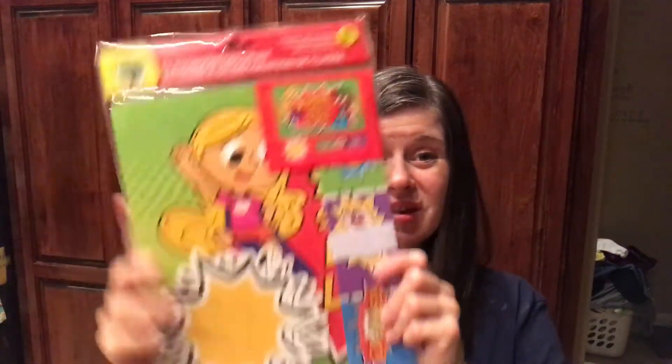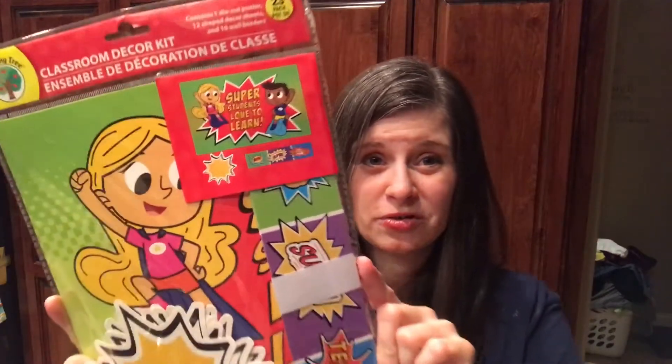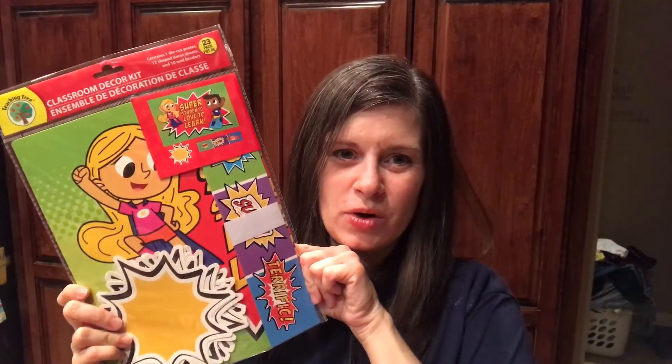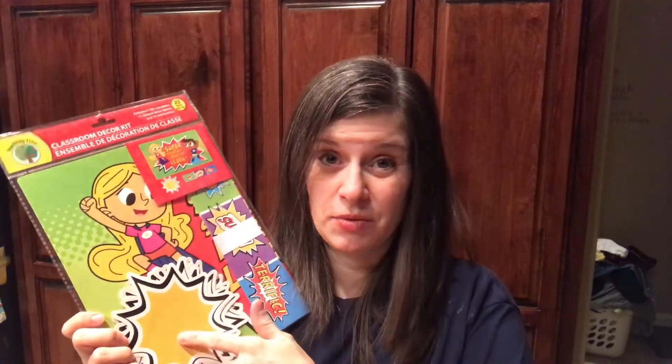I'm most excited about this — I found another thing at Dollar Tree that's superhero themed. It says 'Super Students Love to Learn,' and it comes with these little blank things. I thought when they're doing really good behavior, we can put their name on it. It's just fun to have your name on the wall. Maybe they'll come up with something they want to put on there.